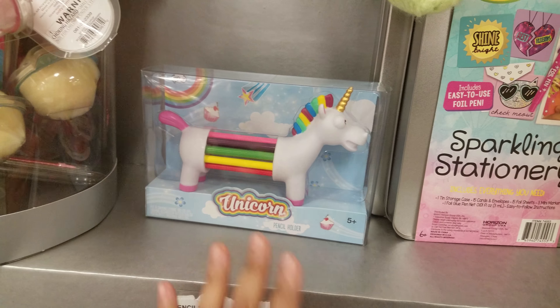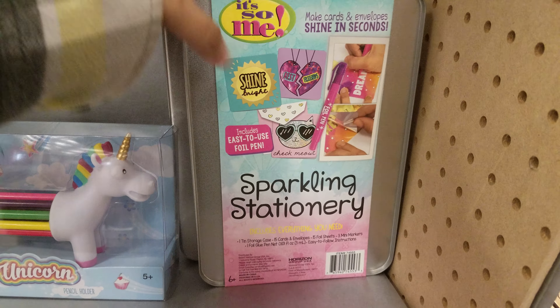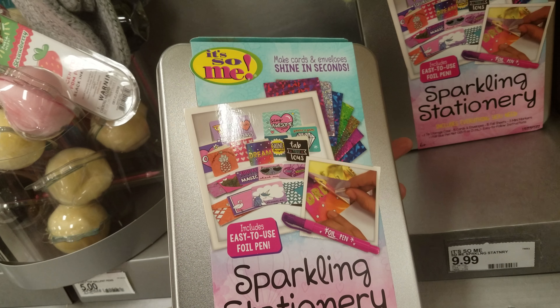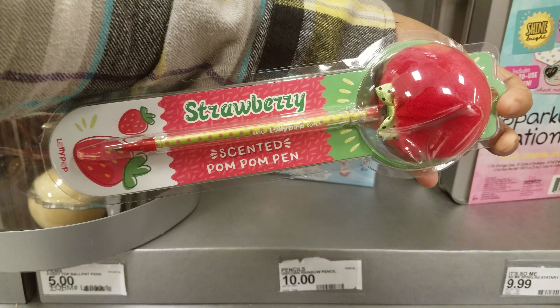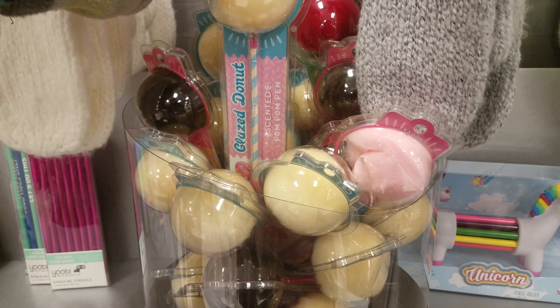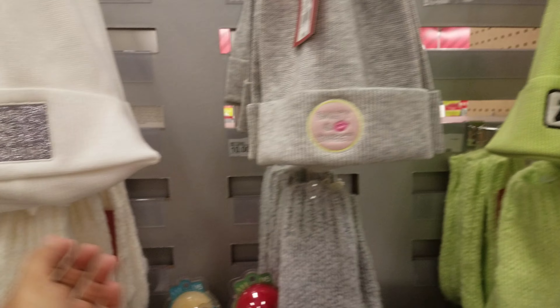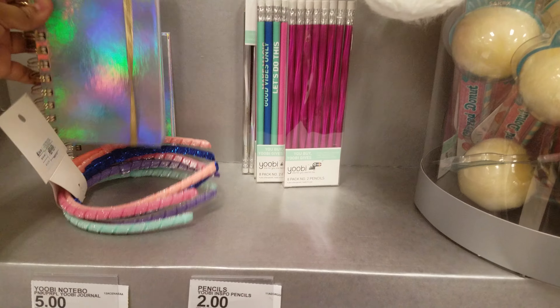We have a sparkling stationery kit right here — looks like you get a stationery kit for $10 as well to make note cards. Here we have scented strawberry pom-pom pens — these are scented and going to be five dollars. They have strawberry, cotton candy, glazed donuts, and chocolate chip. And of course the beanies right here — 'Naps Are the Future' — and a holographic notebook for five dollars.